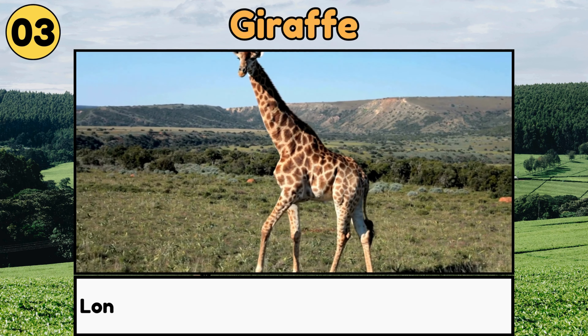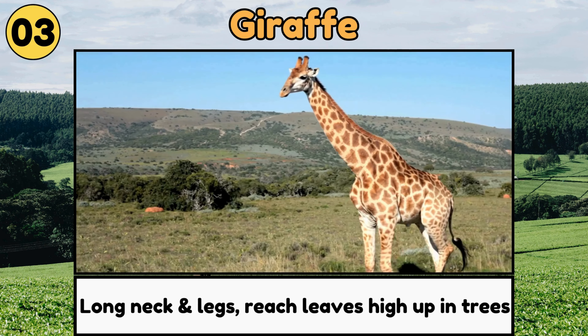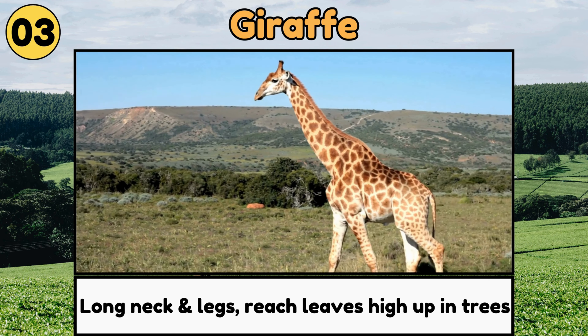Giraffe. Giraffes have very long necks and legs, helping them reach leaves high up in trees.